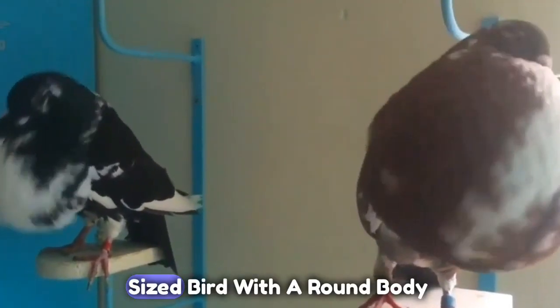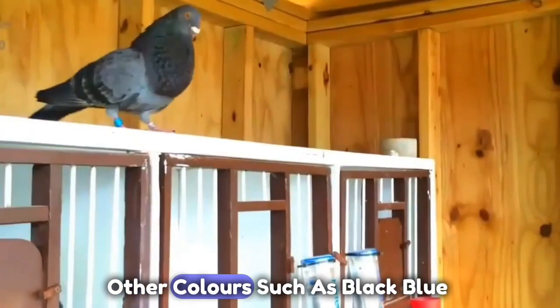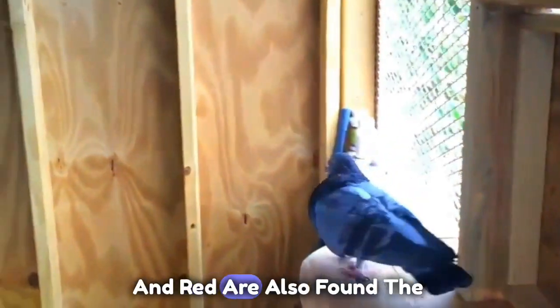It is a medium-sized bird with a round body, short neck, and small head. The plumage is typically white, but other colors such as black, blue, and red are also found.